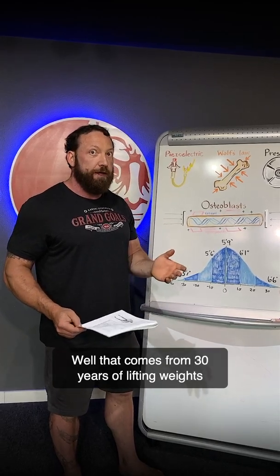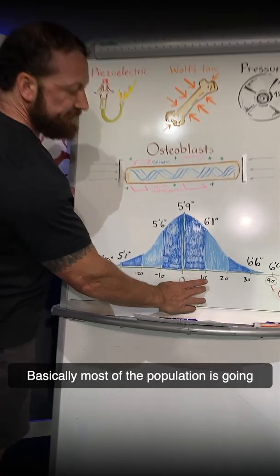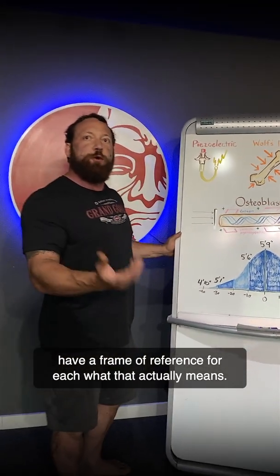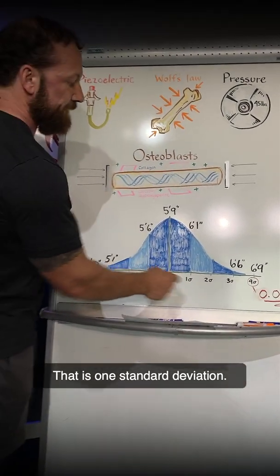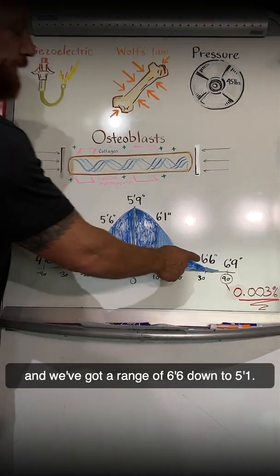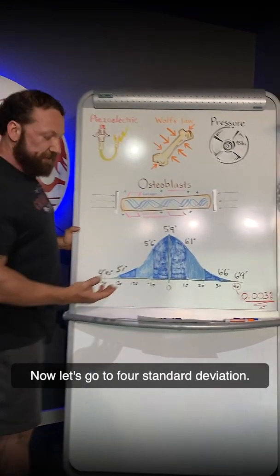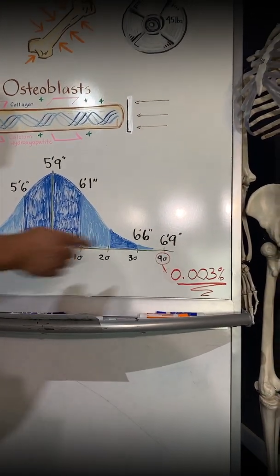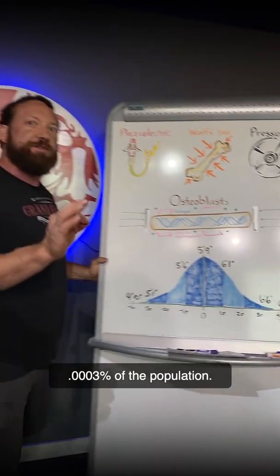That is massive. That comes from 30 years of lifting weights and lifting weights very heavy. One standard deviation — most of the population falls in this range. I put height on here for a frame of reference: if average height is 5'9", most of the population falls in the 5'6" to 6'1" range, that's one standard deviation. Two standard deviations gets almost everybody. Three standard deviations gives a range of 6'6" down to 5'1". Four standard deviations would be equivalent in height to someone being 4'10" or 6'9".